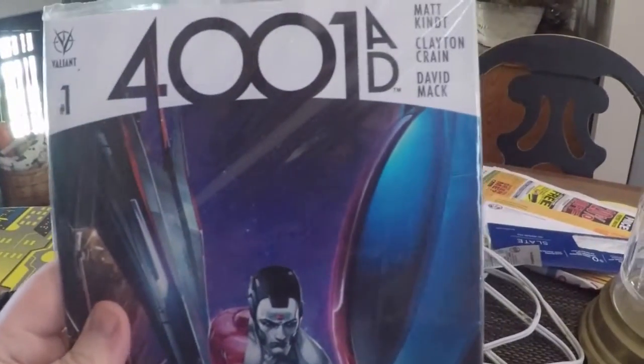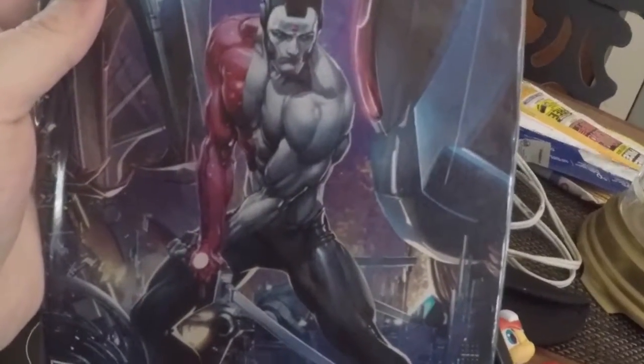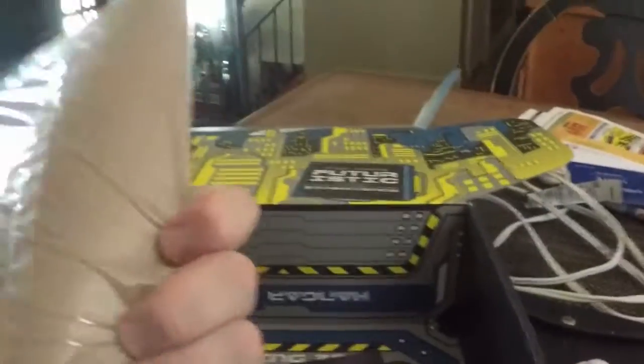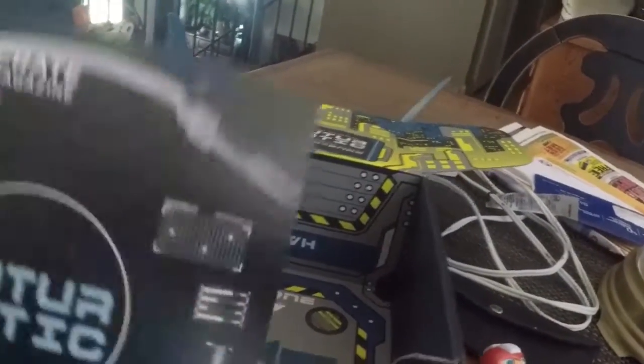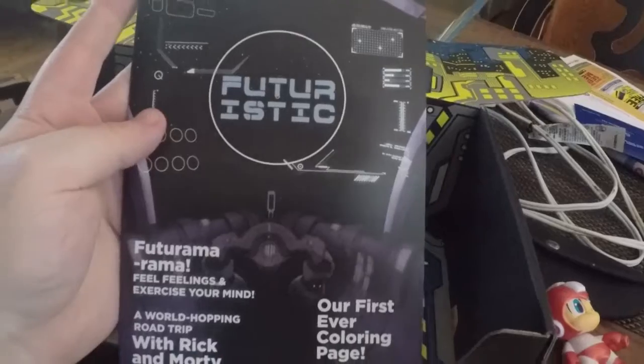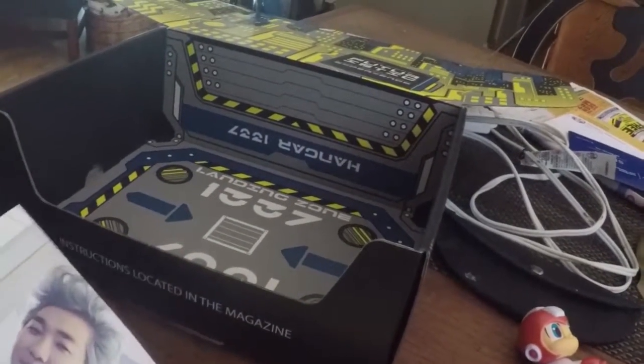You got 4001 AD — it's a comic book. I'm not familiar with this one, but we can figure that out later. Loot Crate exclusive. And you got the book — the book should tell me what it is.